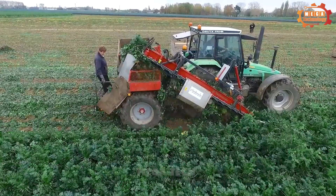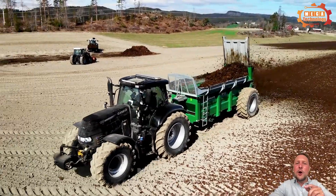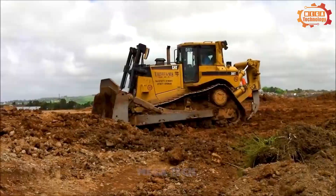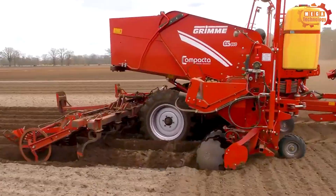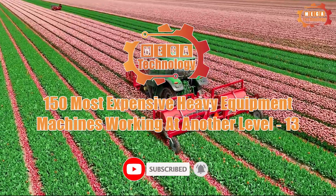Welcome to Mega Technology. In this video we will explore the world's most advanced heavy equipment. Let's explore together now — 100 expensive heavy equipment machines working at another level.